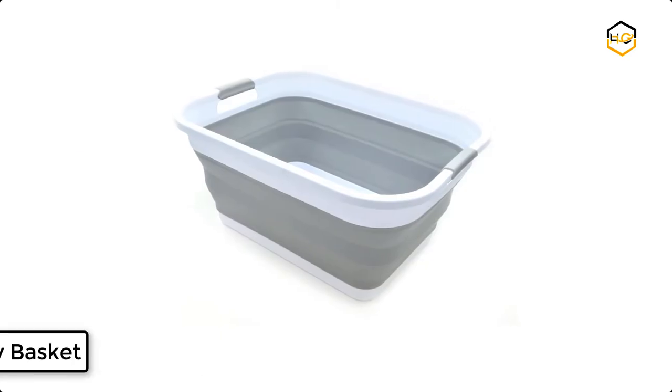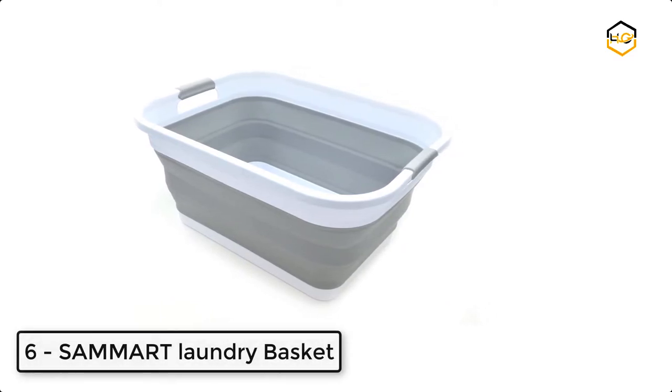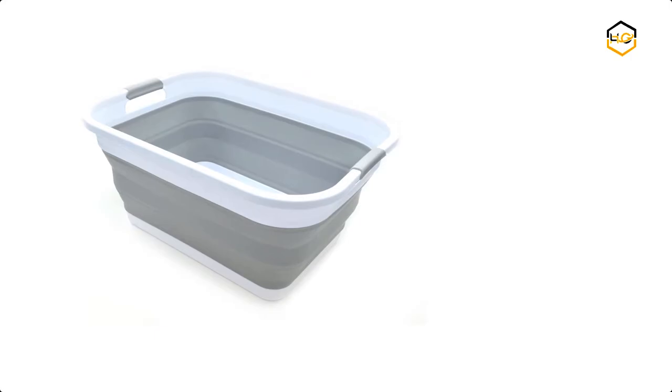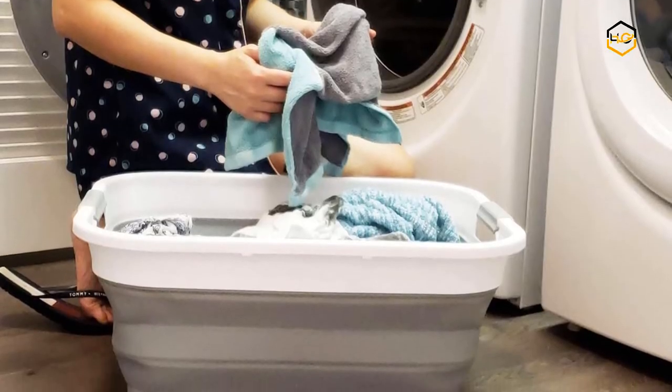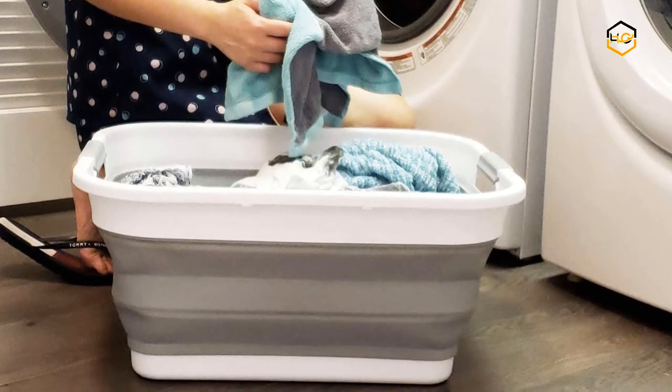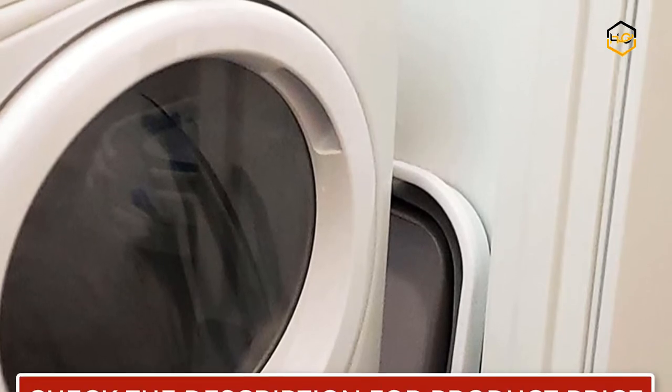At number 6 we have the Samart Laundry Basket. The Samart collapsible dishpan comes with a draining plug and foldable washing basin. This portable dishwashing tub is a space-saving kitchen storage tray. It is user-friendly — simply pop up to open when using and collapses flat for space saving.